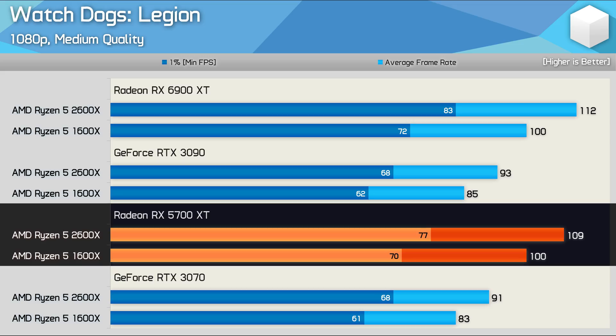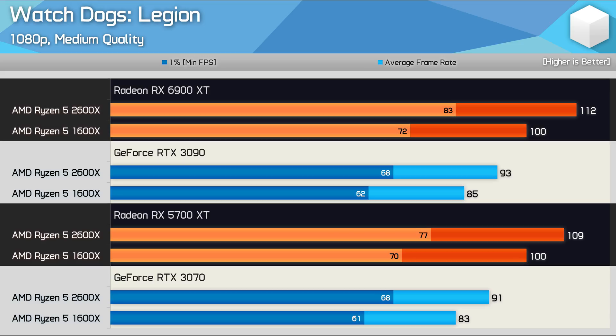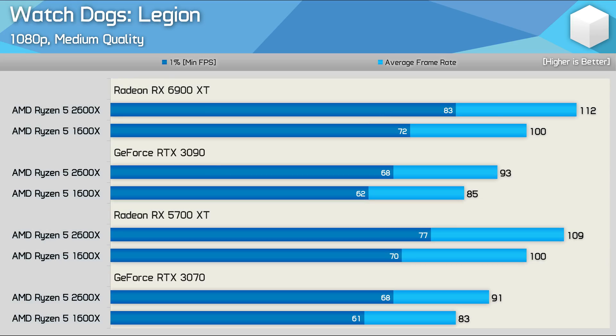Then comparing the 5700 XT to the 6900 XT, we again find what looks like a strong CPU bottleneck with very little performance uplift when going from the 5700 XT to the 6900 XT. Basically, both the Radeon and GeForce GPUs in this example are CPU-limited. The confusing part is that the limits for the Radeon GPUs are about 18% higher than that of the GeForce GPUs.